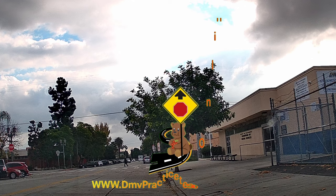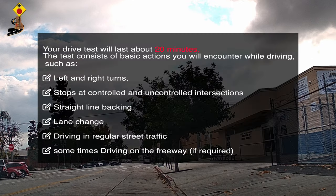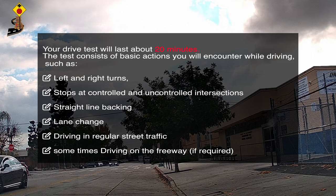This video is to show you Route 1 of Hollywood behind the wheel driving test. Coming out from the DMV, take a right turn to Cole Avenue.